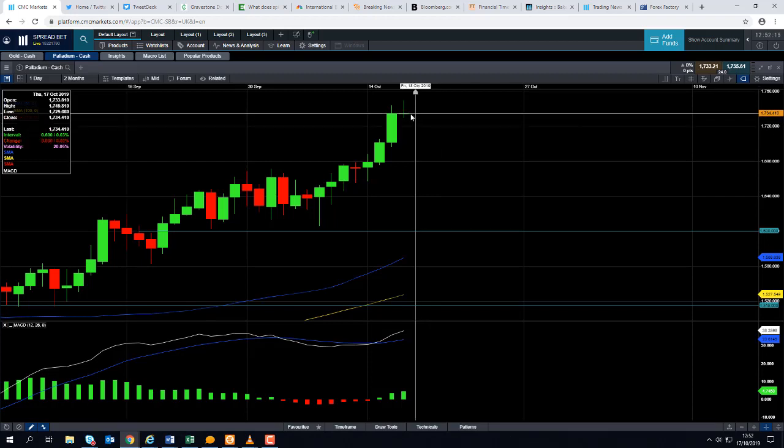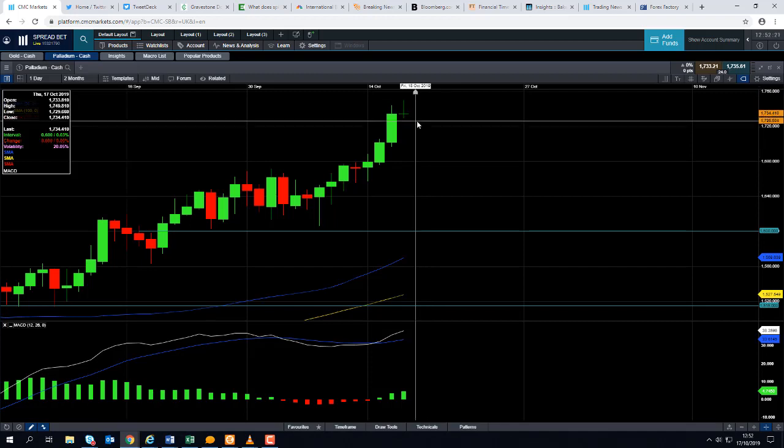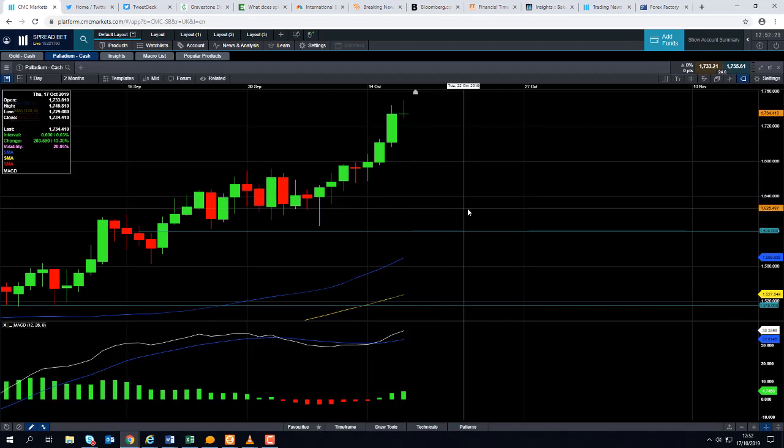Obviously if we set another all-time high tomorrow, we can discount that theory and look to potentially continue on in the wider upward trend. If you are going to be trading Palladium or quite frankly any markets in the next 24 hours, just please be mindful that tomorrow we have GDP numbers out of China. China has been central to what's going on in financial markets recently in terms of China slowing down and also the US-China trade talks.